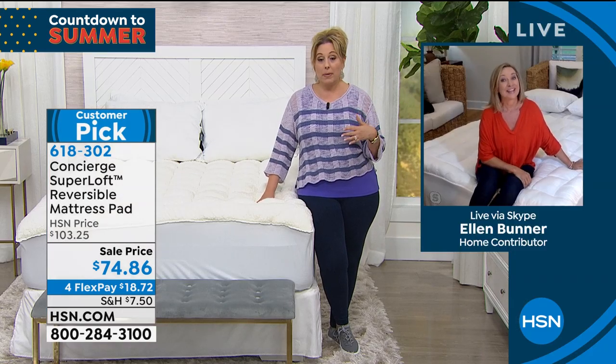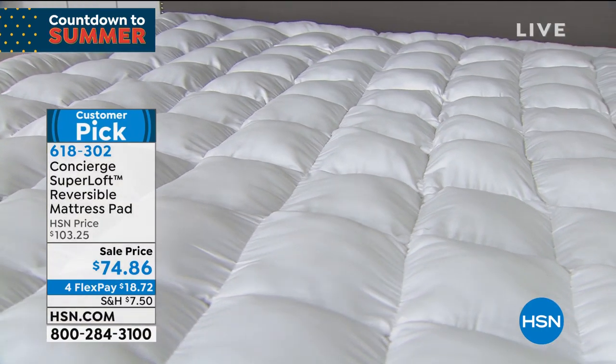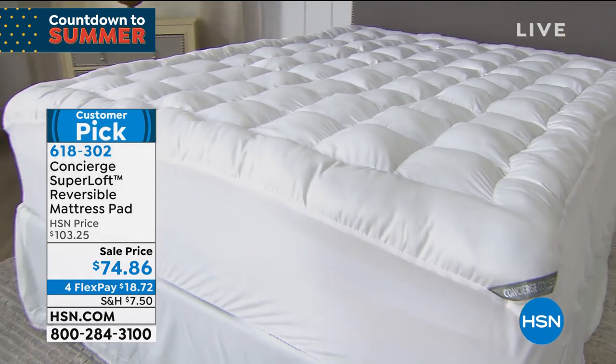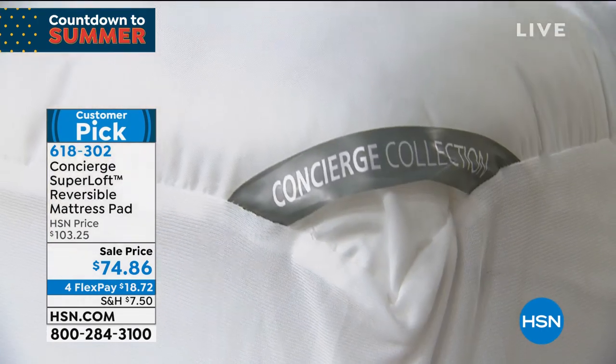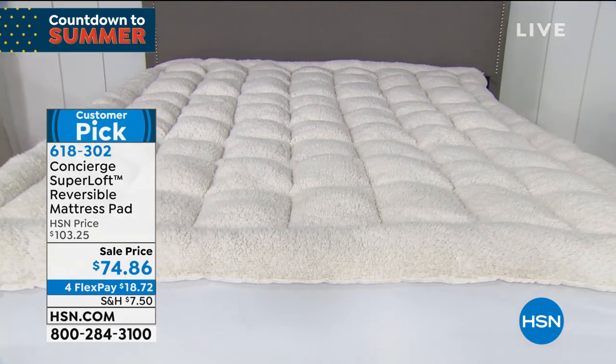The Superloft is the best reviewed and most popular, but the host's version is not reversible. The reversibility is a great feature — it'll last twice as long because you use one side, then flip it. And everybody sleeps differently: do you want the soft snuggly side or the cooler side? It's completely up to you.